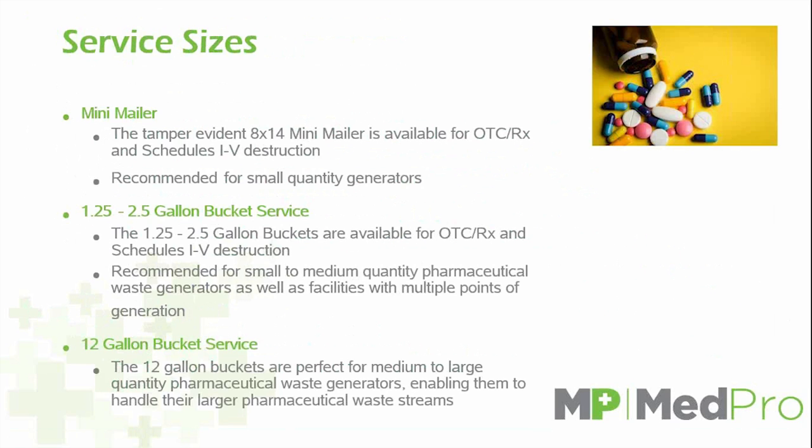The mail-back program is very simple. All sizes will be shipped to your facility with a return shipping label to our destruction facility. Whether it's the mini-mailer or the 12-gallon bucket, you hold it on-site until it is full. Once full, you follow the instructions given, package the return, and ship it directly to our destruction facility. We use common carriers such as FedEx and UPS, which is extremely convenient since most of these carriers are already inside most medical facilities on a day-to-day basis.